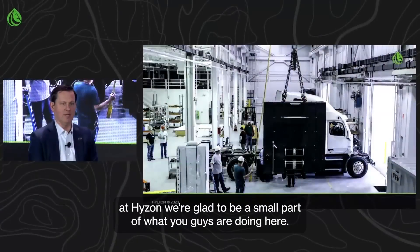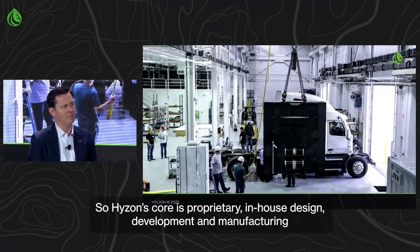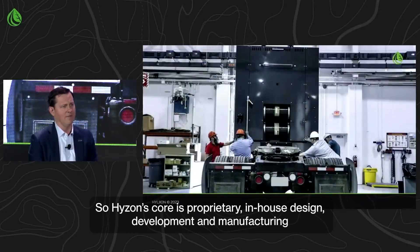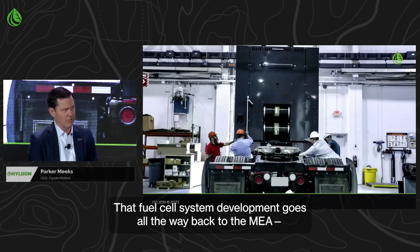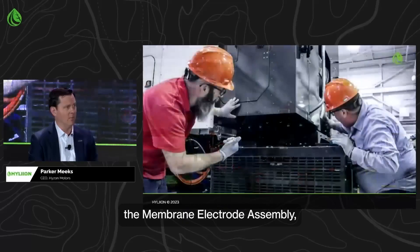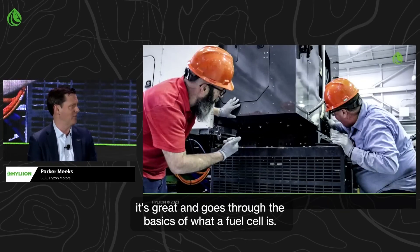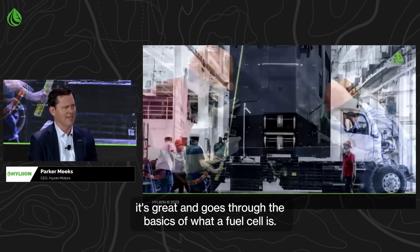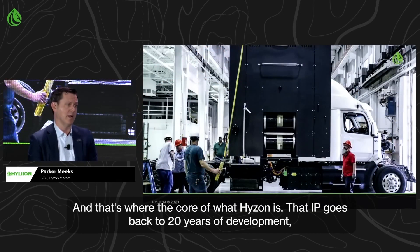At Hyzon, we're glad to be a small part of what you guys are doing here. Hyzon's core is proprietary in-house design, development, and manufacturing of high-power fuel cell systems. That fuel cell system development goes all the way back to the MEA — the Membrane Electrode Assembly. That's being done today focused on high-power fuel cell systems, and that's where the core of what Hyzon is.